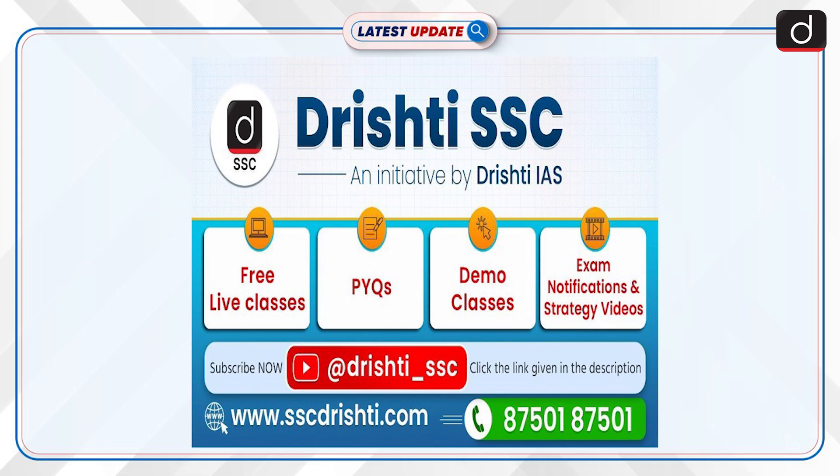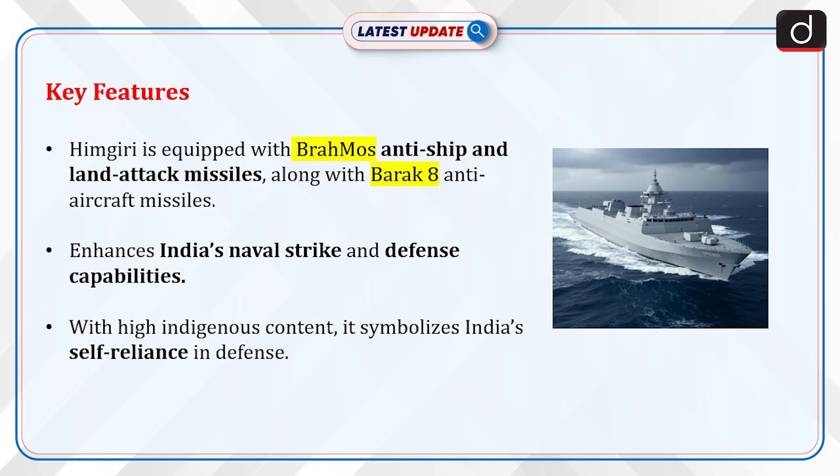Drishti SSC is here to support you every step of the way, with free live classes, previous year questions, PYQs, demo classes, exam notifications, and strategy videos. Whether you're starting your journey or looking to refine your preparation, we've got you covered. Subscribe to our channel and stay updated with all the resources you need to crack your SSC exams. For more details, call us at 875-01-875-01. Now let's discuss the key features.